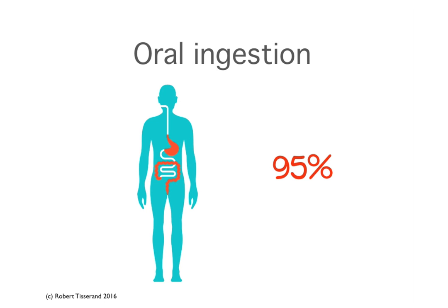With oral ingestion, about 95% of essential oil constituents are absorbed into the blood. However, there are safety issues with oral ingestion. For example, the impact on the stomach and the liver is much more sudden from oral ingestion than it is from topical or inhalation. My recommendation is that if you're taking essential oils orally for therapeutic purposes — in other words, to treat a condition — that you only do this under the guidance of a practitioner.